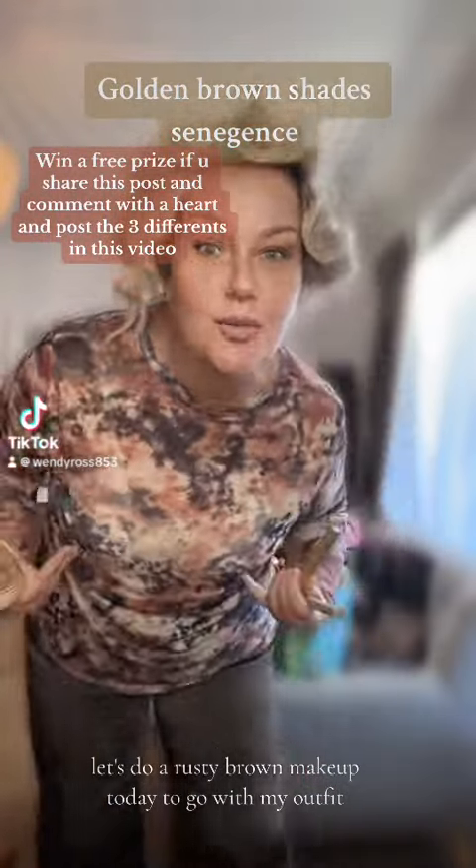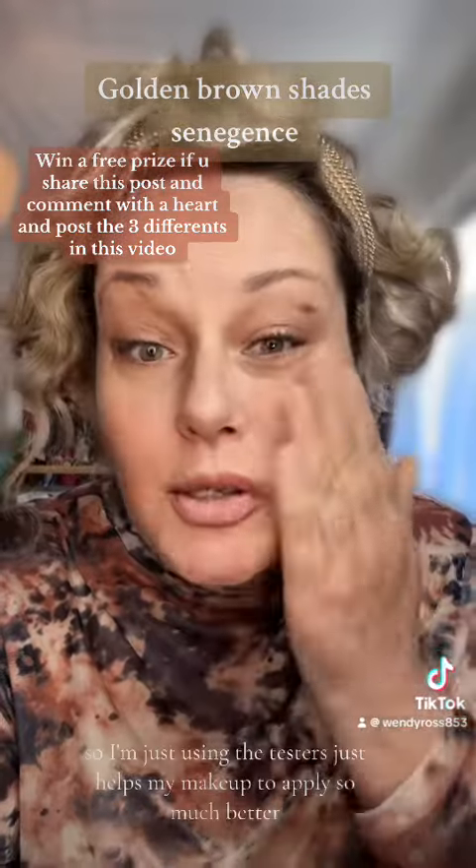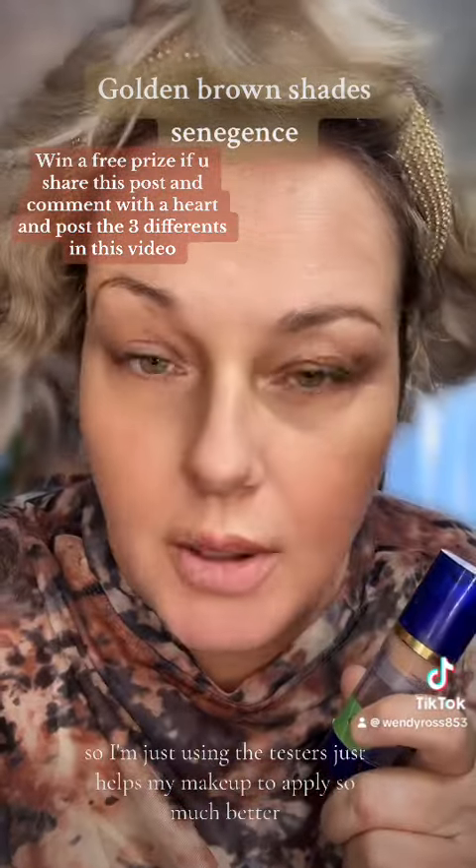Let's do a rusty brown makeup today to go with my outfit. Let's start off with climate control. I've run out so I'm just using the testers. It just helps my makeup to apply so much better.